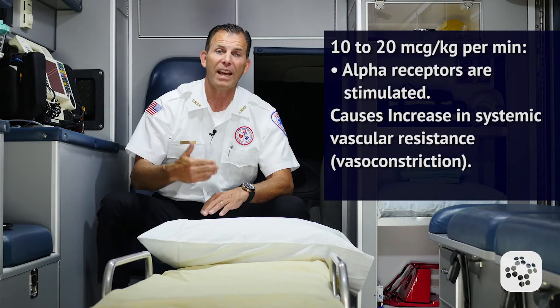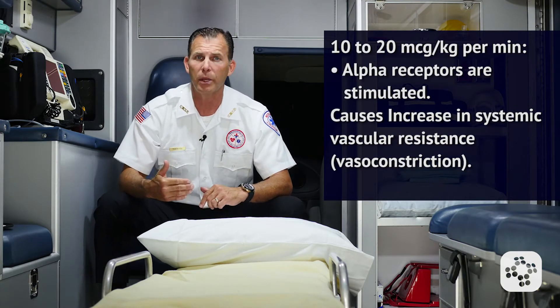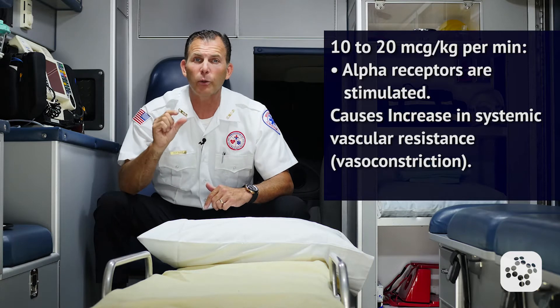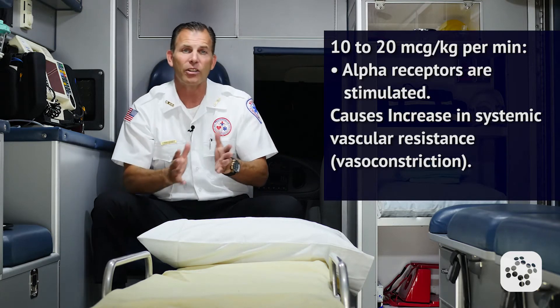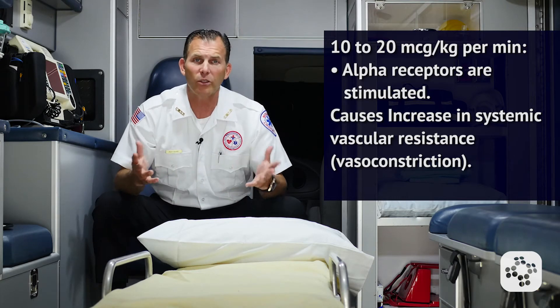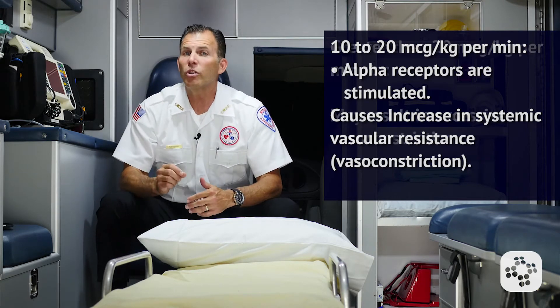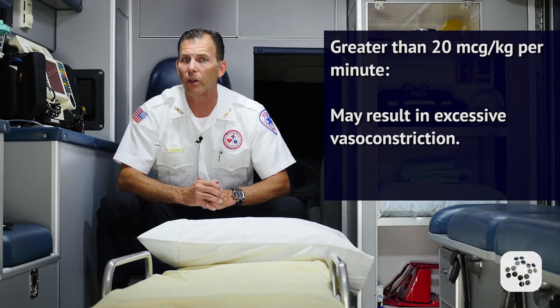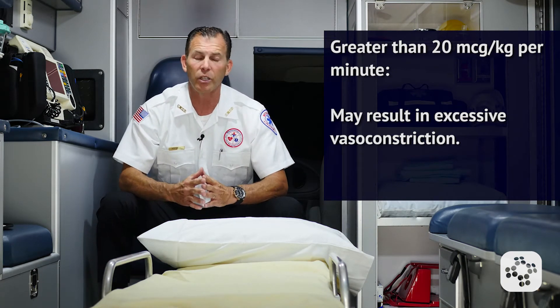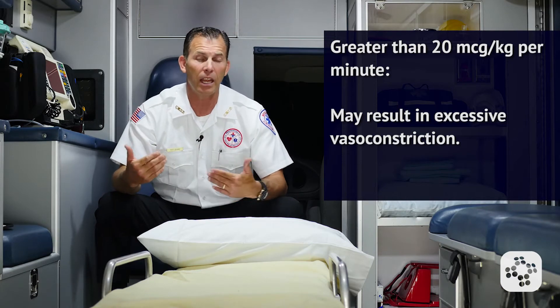When used in doses of 10 to 20 micrograms per kilogram per minute, typically the alpha receptors are stimulated, which results in increased systemic vascular resistance — in other words, vasoconstriction. Infusion rates greater than 20 micrograms per kilogram per minute may result in excessive vasoconstriction and cause tissue damage that cannot be repaired.